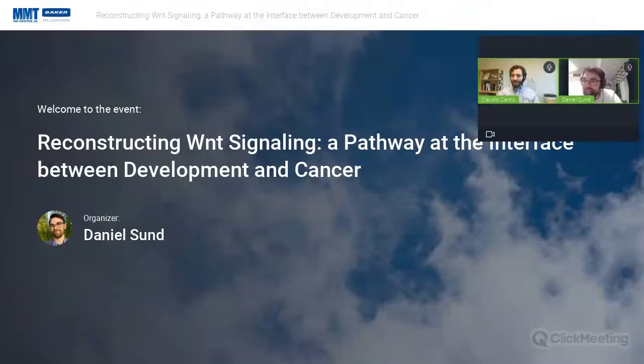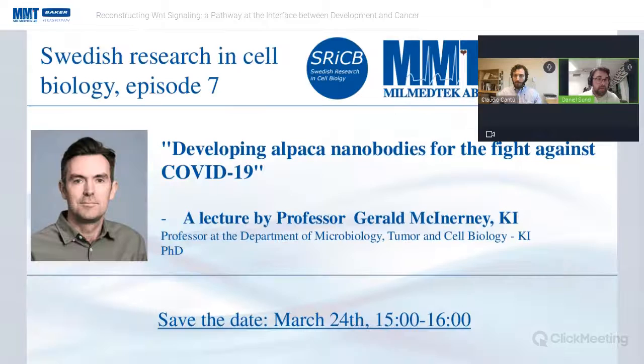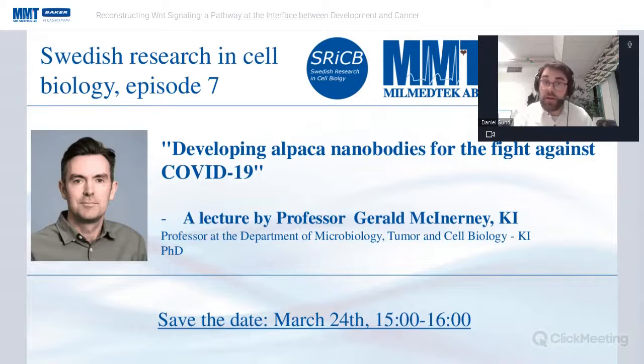You did move past the time limit a little bit, but I didn't have the heart to stop you when you are so enthusiastic and the lecture is so interesting. Thank you very much, Claudio. Before we move on to Q&A, I would like to present our next event: on March 24th we will be joined by Gerald McGinnery at the Karolinska Institute, who will present his work on developing alpaca nanobodies for the fight against COVID. They put all their studies on hold when the pandemic started and put all their effort into this.